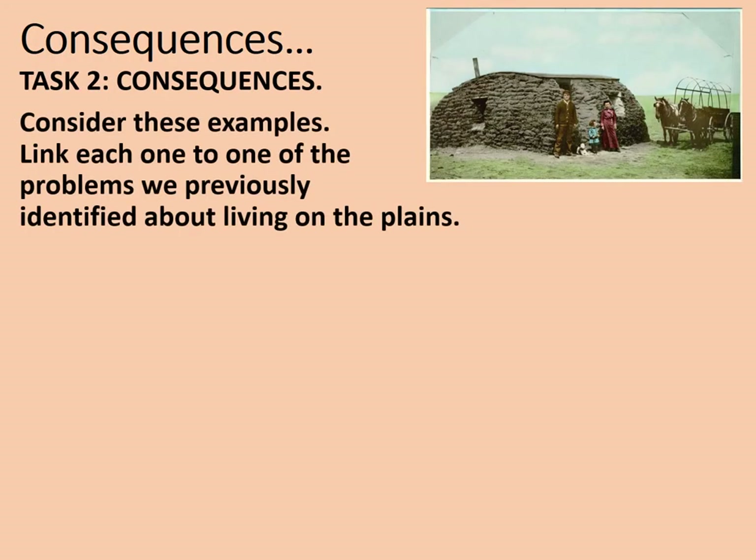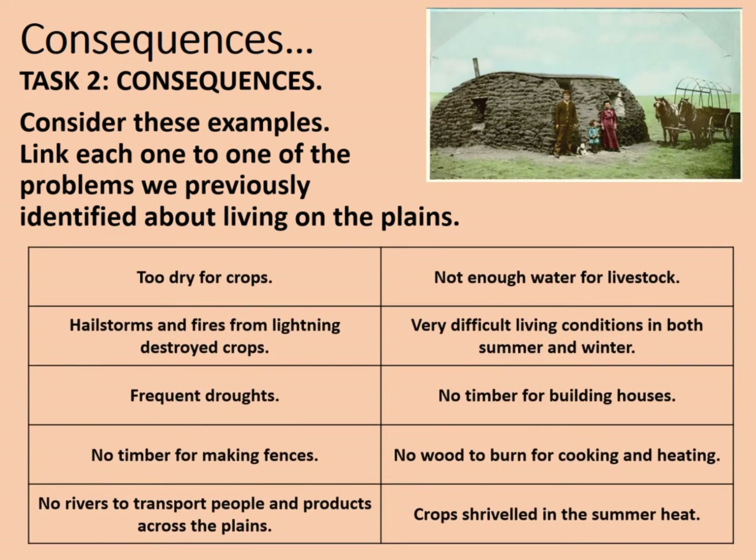Now we're going to consider the consequences that had on the plains. Consider these examples and link each one to one of the problems previously identified: too dry for crops; not enough water for livestock; hailstorms and fires from lightning destroy crops; very difficult living conditions in both summer and winter; frequent droughts; no timber for building houses; no timber for making fences; no wood to burn for cooking and heating; and no rivers to transport people and products across the plains. Often this means crops simply shriveled in the summer heat. Sort those under the right headings and pause the video.